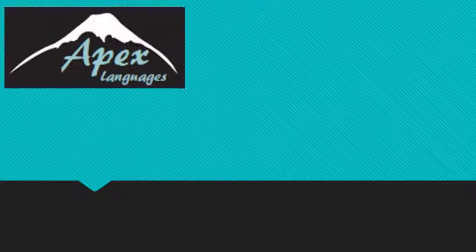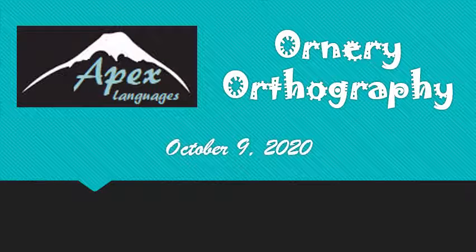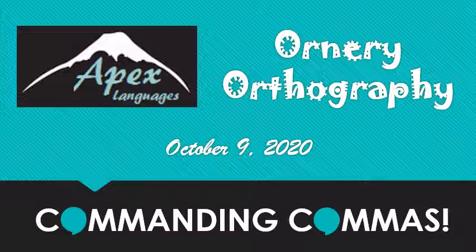Welcome back! This is Stephanie from Apex Languages and it's time for a new ornery orthography. Back in May I started talking about periods and I figured it's about time we moved on to commas — probably the most stress-inducing punctuation mark of all.